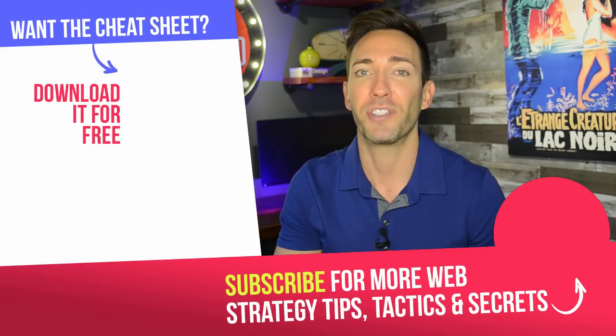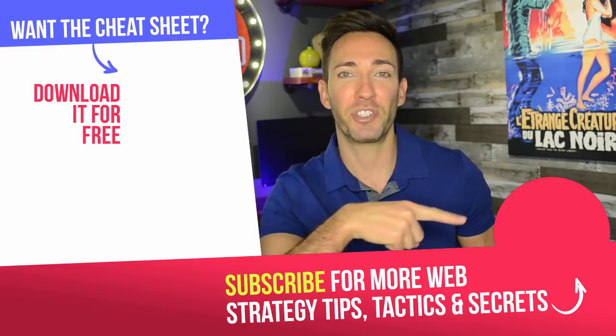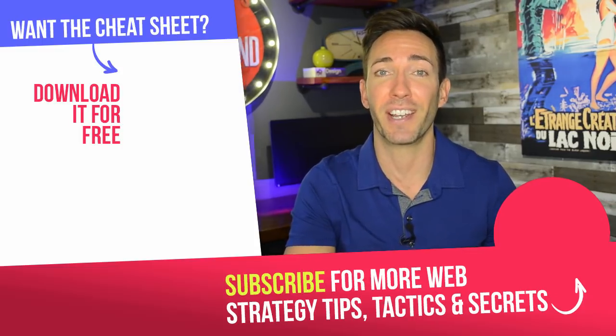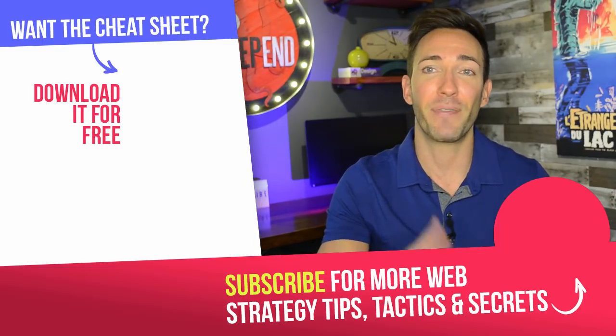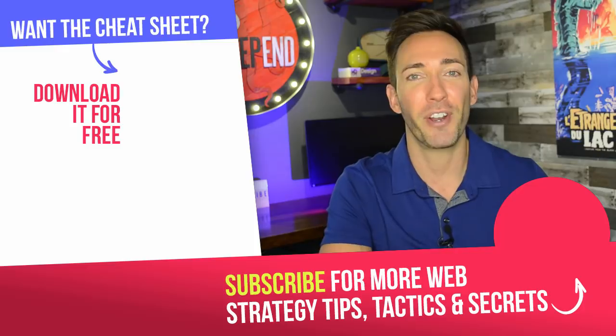That was a lot to cover. I hope you learned something and I hope you're able to implement this on your own site and see really great results. I want to hear from you — leave any questions, comments, or tips in the comment section below and I'll answer any questions that I can. If you're not subscribed to the channel yet, go ahead and click on the circle icon. And if you haven't accessed that free cheat sheet to guide you through all this stuff, you can get that by clicking the box right up here. I'm Wes McDowell for The Deep End and I'll see you in our next video.